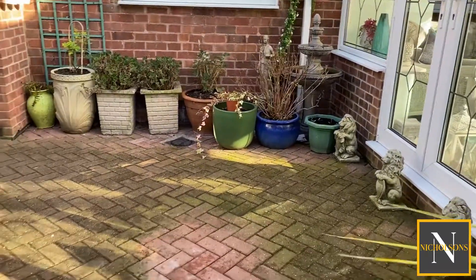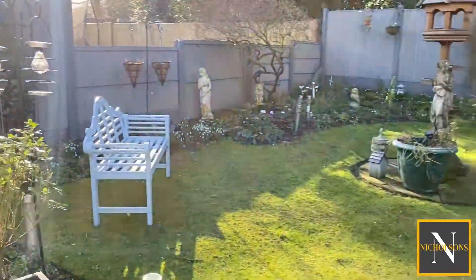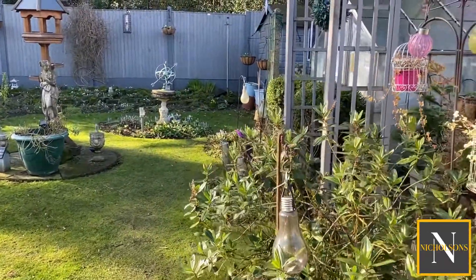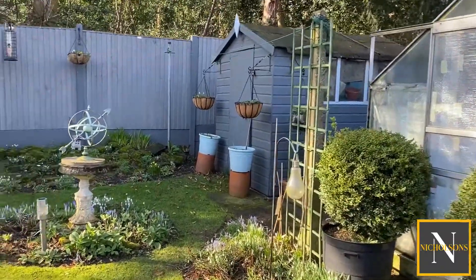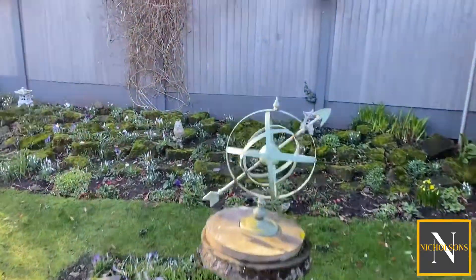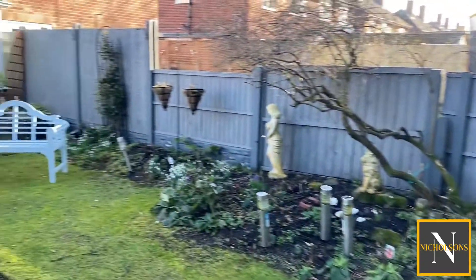The block paving from the driveway continues through into the rear garden, providing a really nice seating area. The garden is fully enclosed by panel fencing and has trees to the rear, meaning it's not overlooked from the back at all. In the right-hand corner we've got the shed and the greenhouse. There's rockery and flower beds around the remainder of the garden — it's been really well maintained and looks pretty all year round.